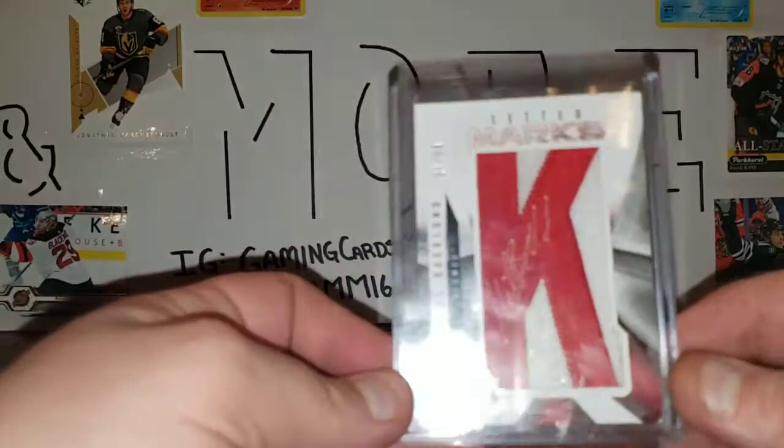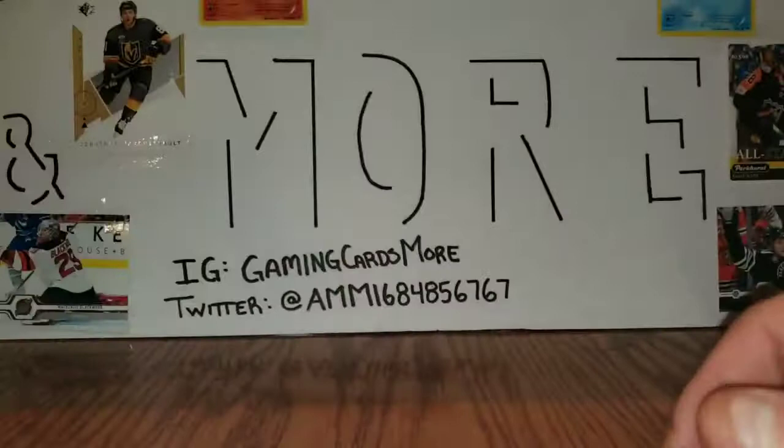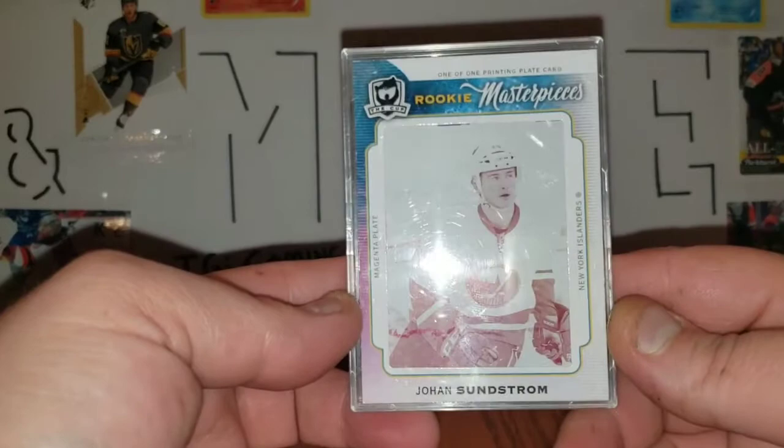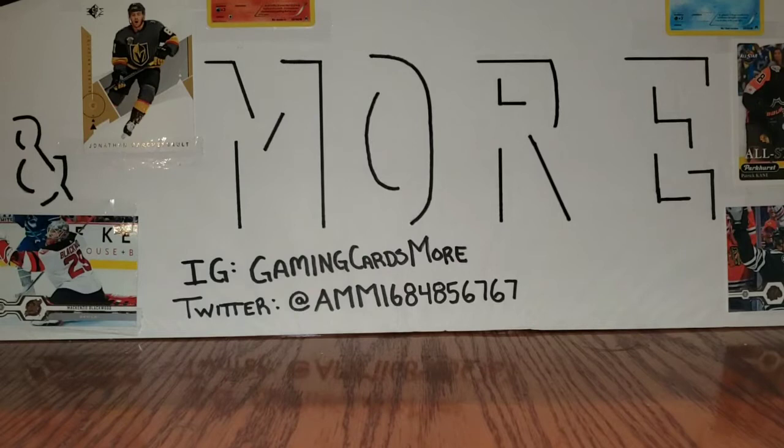Number 17 is also a purchase from The Card Collector 255 — this letter marks Michael Backland, 21 out of 50. Number 16 was an eBay purchase. I purchased it because it is a one-of-one: the Cup Johann Sundstrom printing plate, one of one magenta.